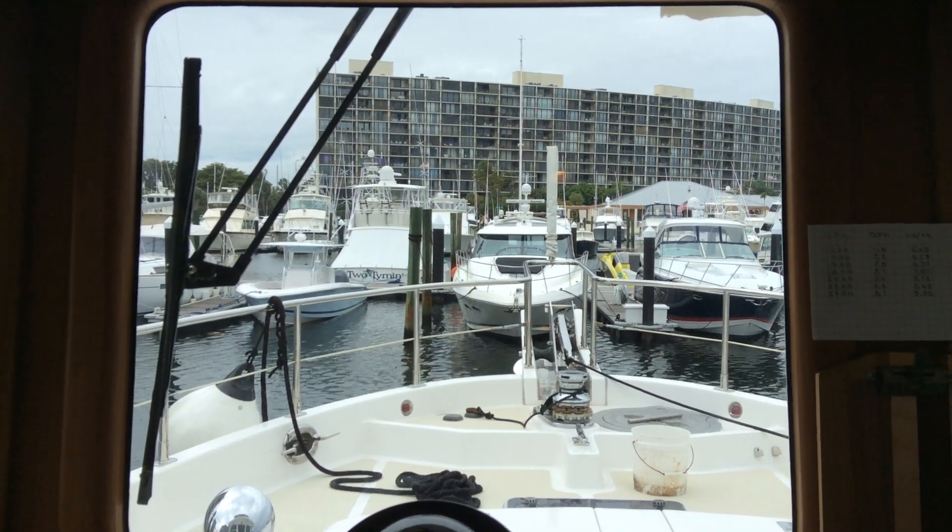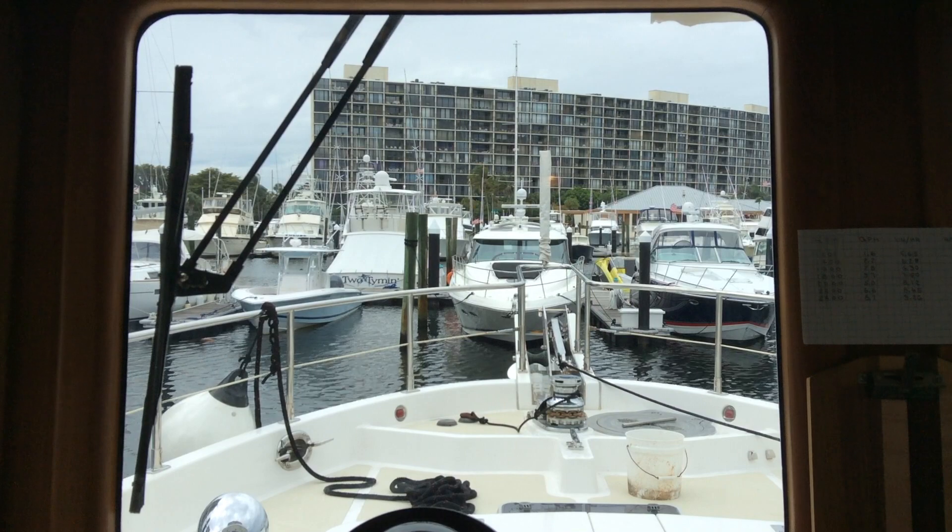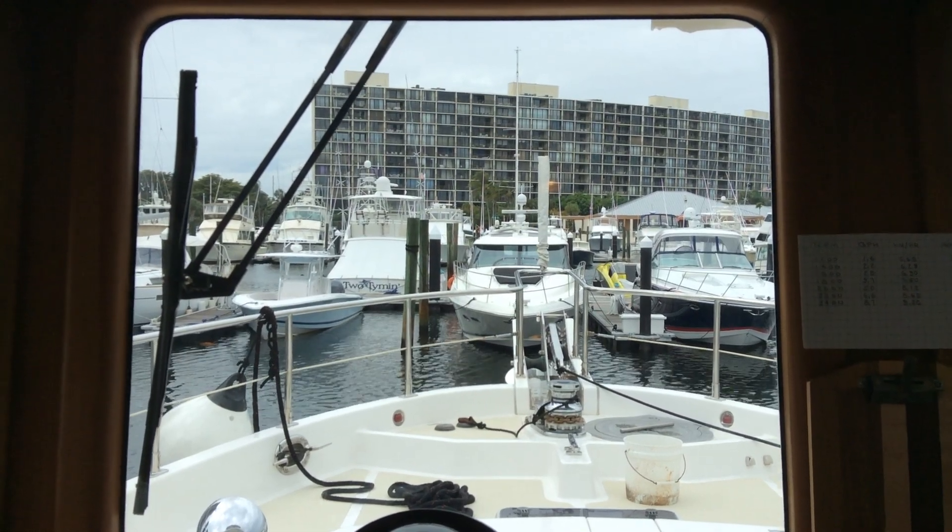I'm aboard a Nordhaven 47 at Old Port Cove, North Palm Beach, Florida.